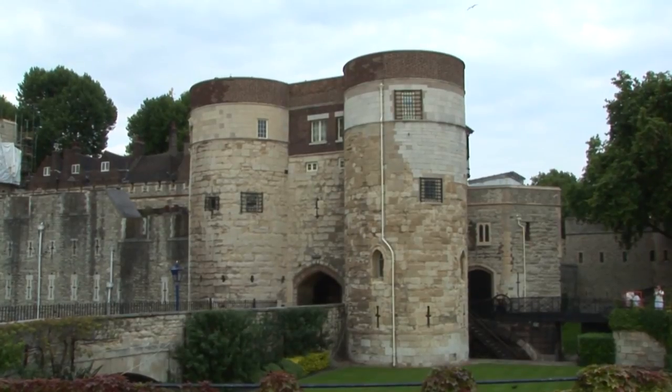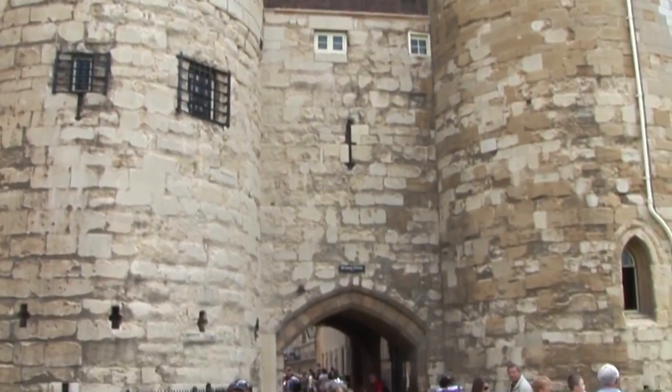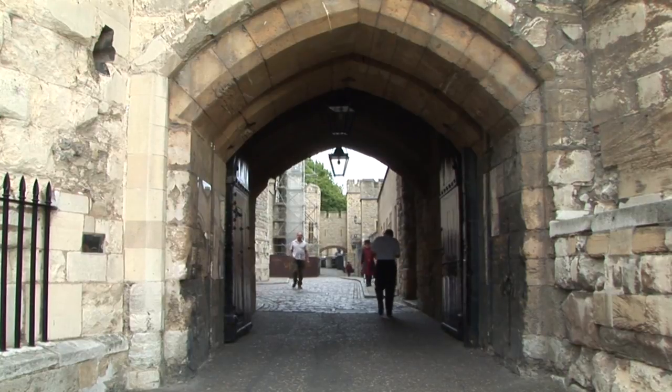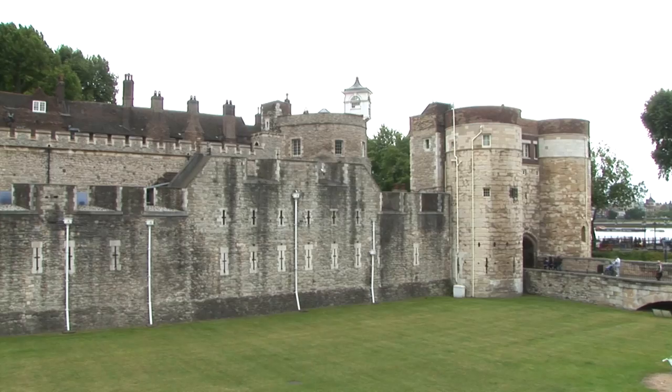The last fortification of the outer ward is the Byward Tower. It is a principal entrance to the exterior line of fortifications. It consists of a strong tower flanked with bastions, and the gateway was originally defended by gates and portcullis.